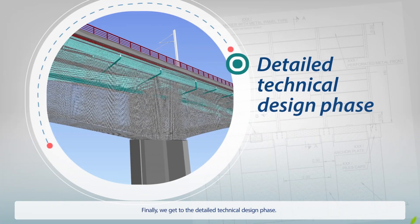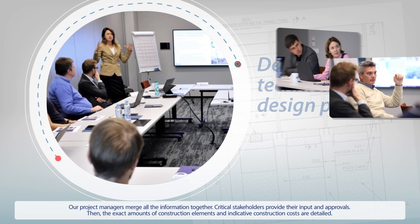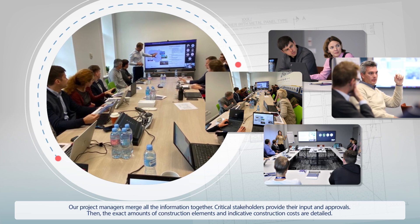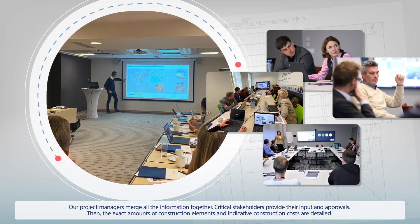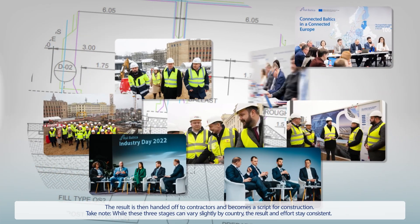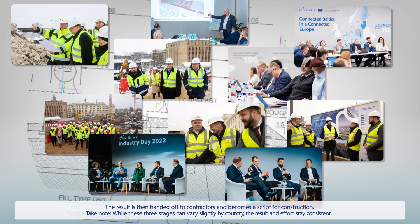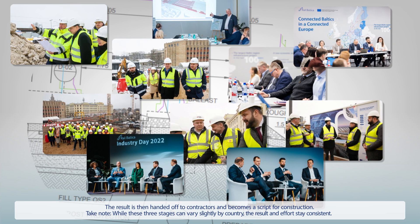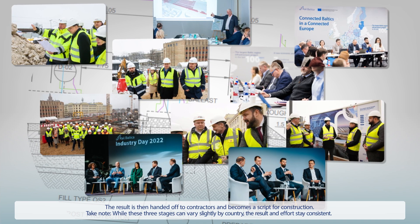Finally, we get to the detailed technical design phase. Our project managers merge all the information together. Critical stakeholders provide their input and approvals. Then the exact amounts of construction elements and indicative construction costs are detailed. The result is handed off to contractors and becomes a script for construction. While these three stages can vary slightly by country, the result and effort stay consistent.